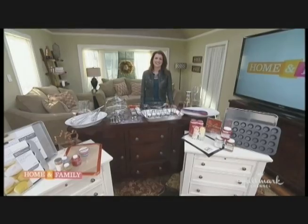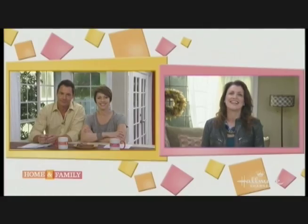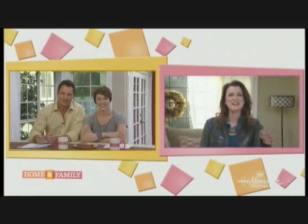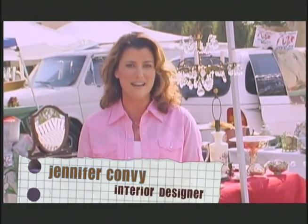The bargain babe herself, Jennifer Convy! Jennifer, come on out. Jennifer Convy is here and she's going to show us an easier way to get great deals for your holiday shopping. Yes, I will. Hi, Mark and Paige. I am thrilled to be here today. I'm Jennifer Convy and welcome to Find & Design.